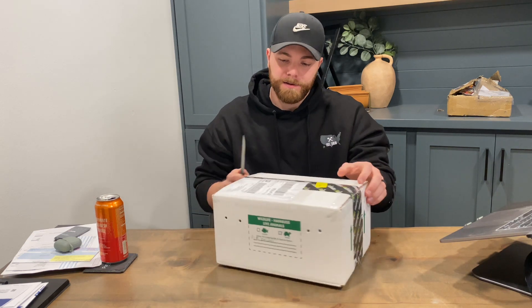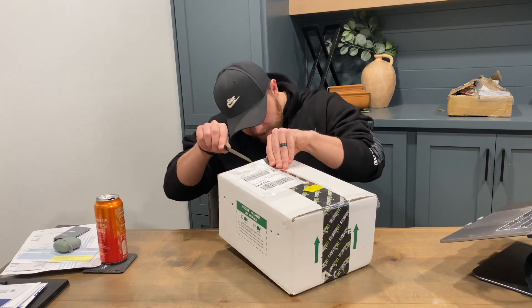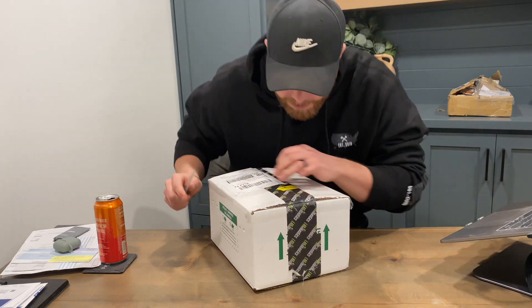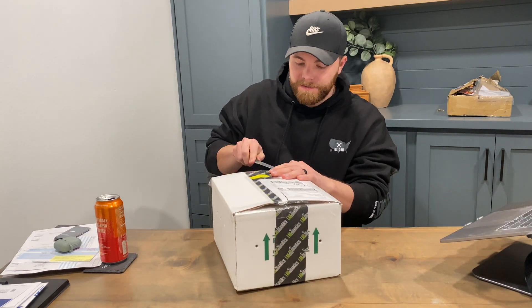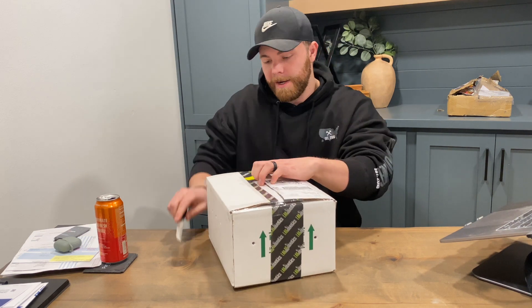So this is a female, and she's going to be a breeder for us here at Coiled. I have eight enclosures set up, so this is going to be the first of eight snakes that I'm going to be getting over the next few months as we put our breeding stock together.